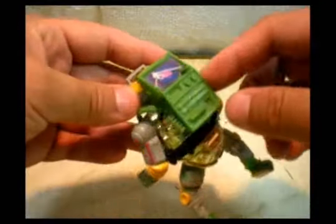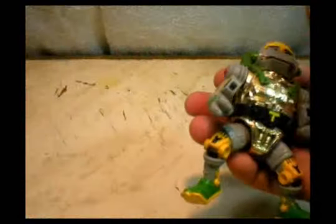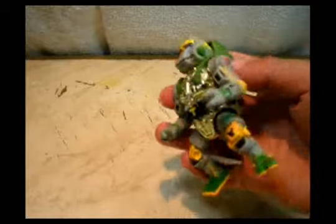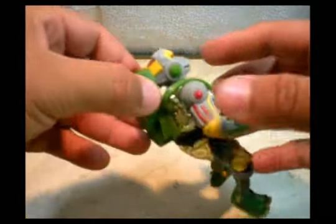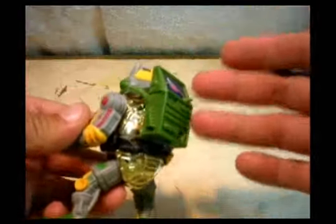Also yesterday I bought this guy — I already have it but I didn't have the backpack, so I spotted it for about a dollar. I already have the belt, but didn't have the backpack. And I think I have somewhere the thing that goes inside here, so I'm gonna search for it. Now I have almost a complete set.